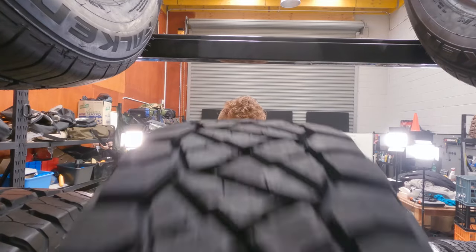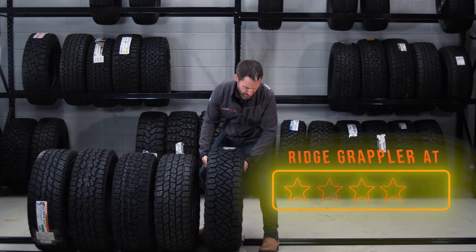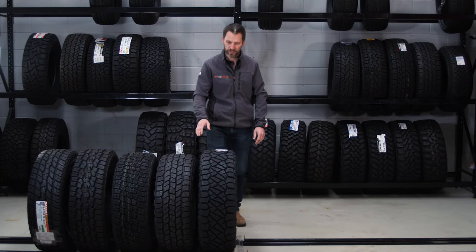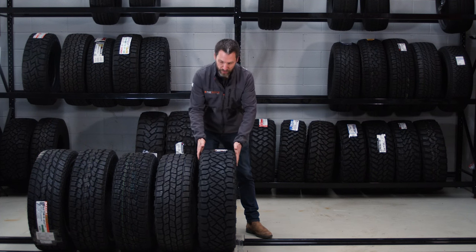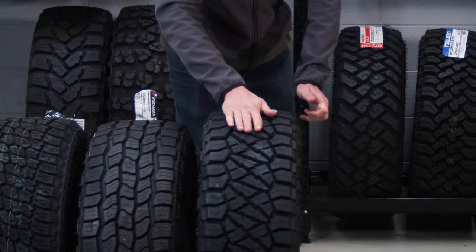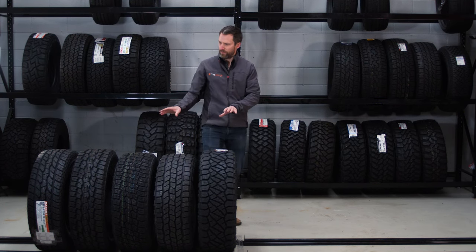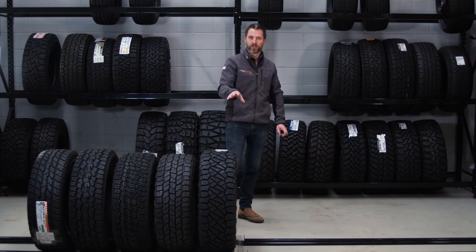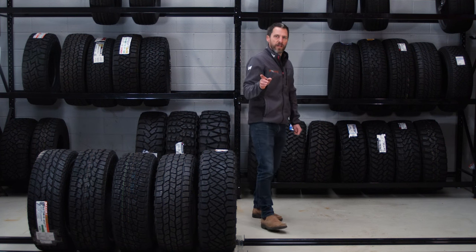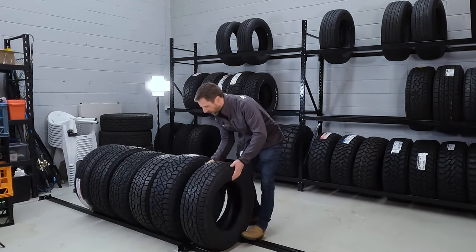Number six is the first of the big boys — the Nitto Ridge Grappler. The Ridge Grappler is what we call a crossover tire or aggressive all-terrain tire. It has a three-ply sidewall carcass — the first of the three-pliers in this list — with more aggressive tread: wider gaps in the shoulders and more densely packed centre blocks. I reviewed these a while ago and really liked them, so I can see why they're at number six.